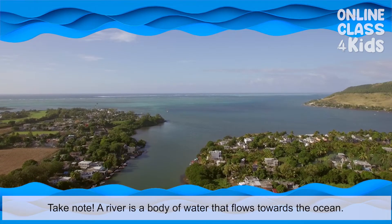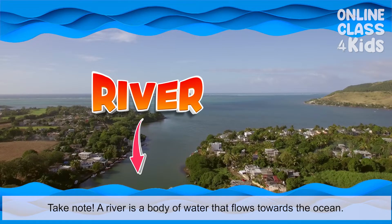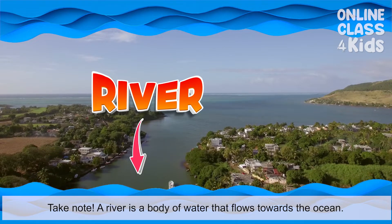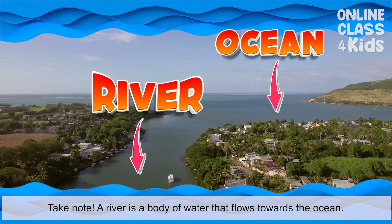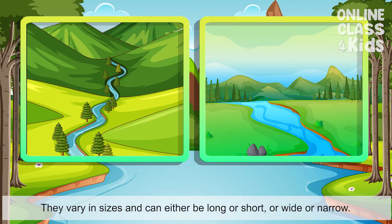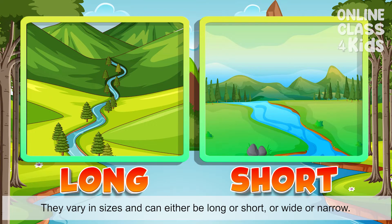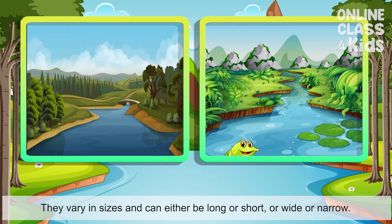Take note, a river is a body of water that flows towards the ocean. They vary in sizes. It can either be long, or short, or wide, or narrow.